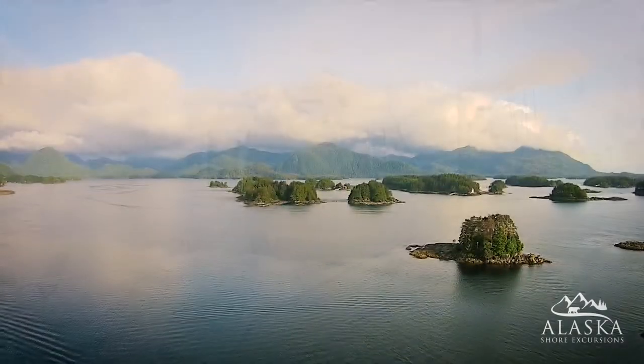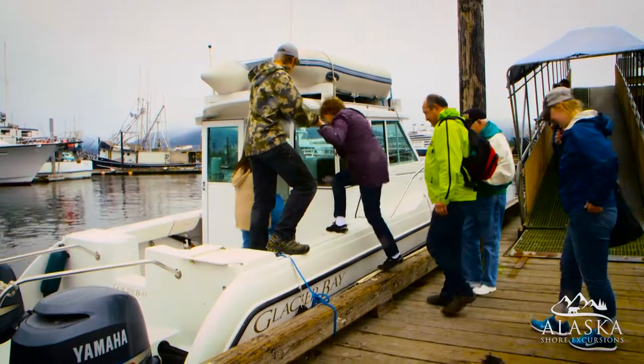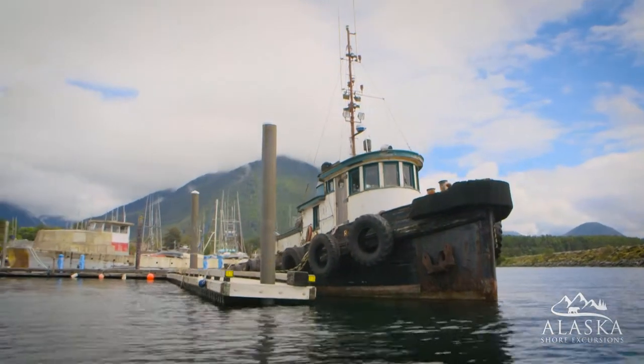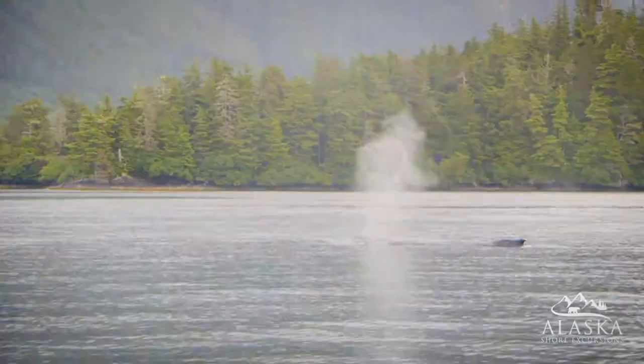The Sitka Marine Wildlife Tour will take you out on the Sitka Sound for a wildlife viewing adventure. On this small group tour, you'll be able to sit inside the heated cabin with your captain or out on the spacious deck for maximum viewing possibility.